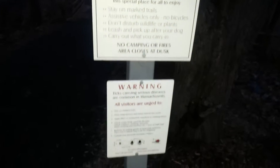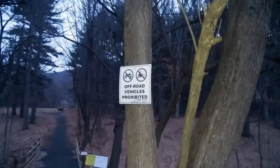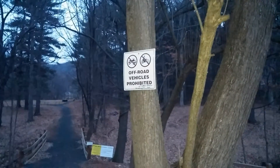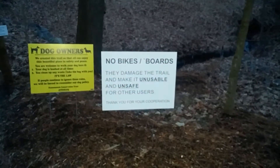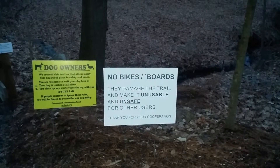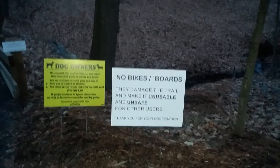Here are the rules of the park. Off-road vehicles are prohibited — you're not allowed to have off-road vehicles like motorcycles, dirt bikes, or ATVs in the park. Bicycles and boards are also prohibited on the trail, as they can damage it and make it unusable and unsafe for other users. No bicycles, skateboards, or scooters.